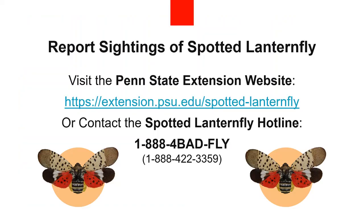The Pennsylvania Department of Agriculture and Penn State Extension are closely tracking where Spotted Lanternflies are found. If you see what you think is a Spotted Lanternfly or egg masses, please take a picture. If you can, kill it and report it on the Penn State Extension website or call the Spotted Lanternfly hotline. If you find it outside of the quarantine zone, it would be helpful if you preserve it in alcohol for easier verification.